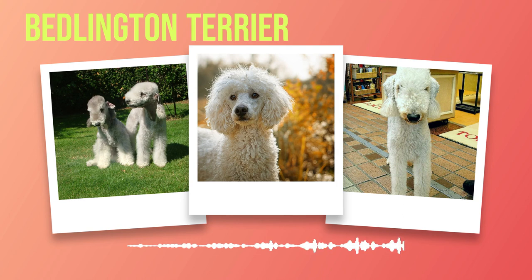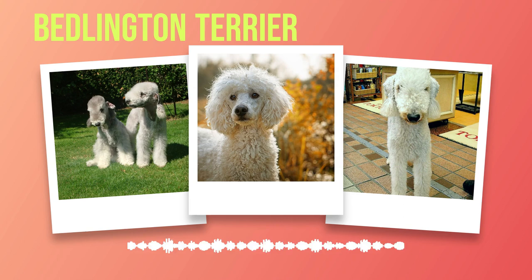In terms of personality and temperament, Bedlington Terriers are known for being affectionate yet spirited companions. They form strong bonds with their human families and are particularly fond of children. This breed thrives on companionship and enjoys being an integral part of family life. Besides their friendly nature towards humans, Bedlington Terriers generally get along well with other animals. However, early socialization plays a vital role in shaping behavior towards other household pets.